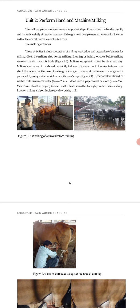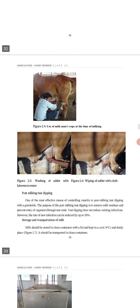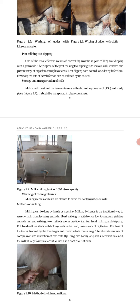Incorrect milking should be avoided because it can result in low quality milk. These pictures show washing of the udder with lukewarm water, wiping of the udder with cloth, and post-milking teat dipping. One of the most effective means of controlling mastitis is post-milking teat dipping with a germicide.